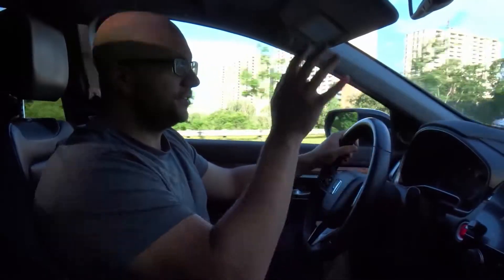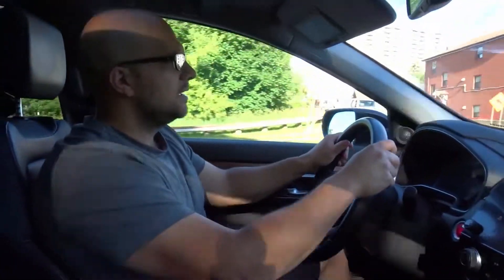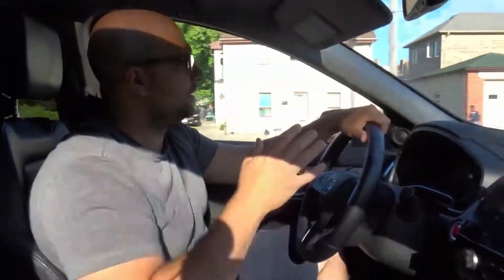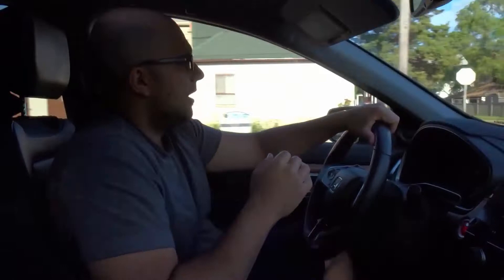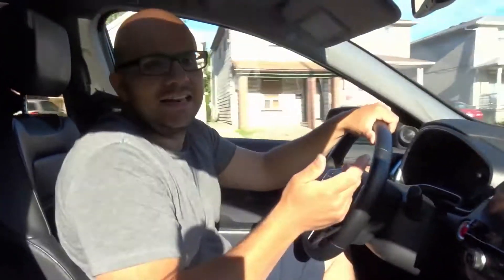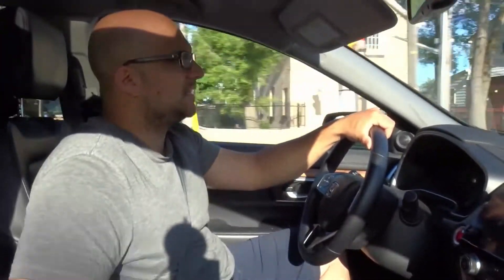Watch — I'll switch lanes towards the left: signal, do all my safety checks, steer to the left, then counter steer back to center. You have to counter steer to straighten the vehicle out. If you don't, you're going to go into the curb or into another lane. Counter steering is how you switch lanes properly, and that's basically it.